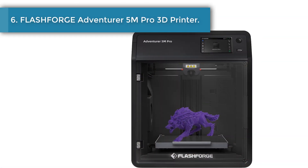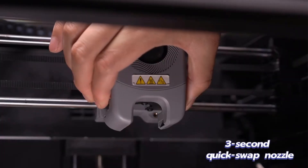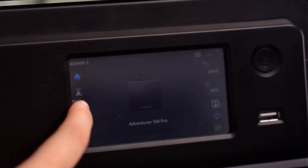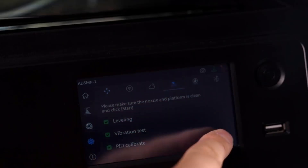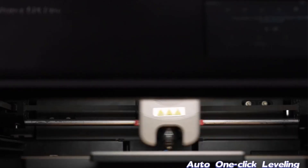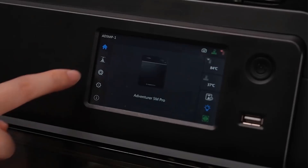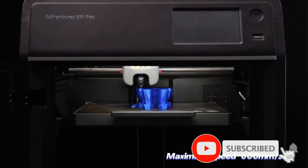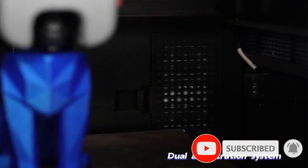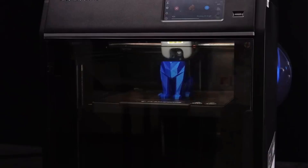Number six: Flashforge Adventure 5M Pro 3D printer. The Flashforge Adventure 5M Pro is designed for efficiency, boasting a maximum speed of 600 mm/s and 20,000 mm/s² acceleration — 12x faster than most FDM 3D printers on the market. It achieves impeccable print quality with a CoreXY structure for intricate details without compromising on speed. The Adventure 5M Pro's printing noise is less than 50 dB, providing a quiet working environment.